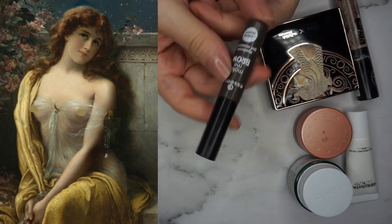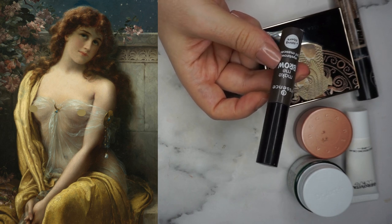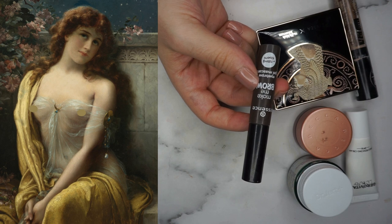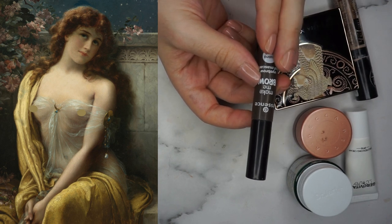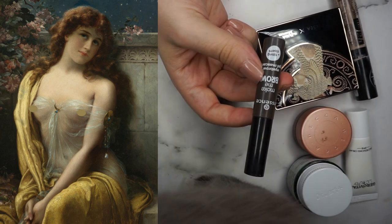I'm trying to grow my brows out — I'm calling it the Werewolf Eyebrow Project. So I'm not going to do much to them; I'm just going to use the Essence Make Me Brow, which is a classic, something else I've lost count of how many I've bought. She doesn't seem to have much going on in her brows anyway — they seem quite thin, quite vintage looking.